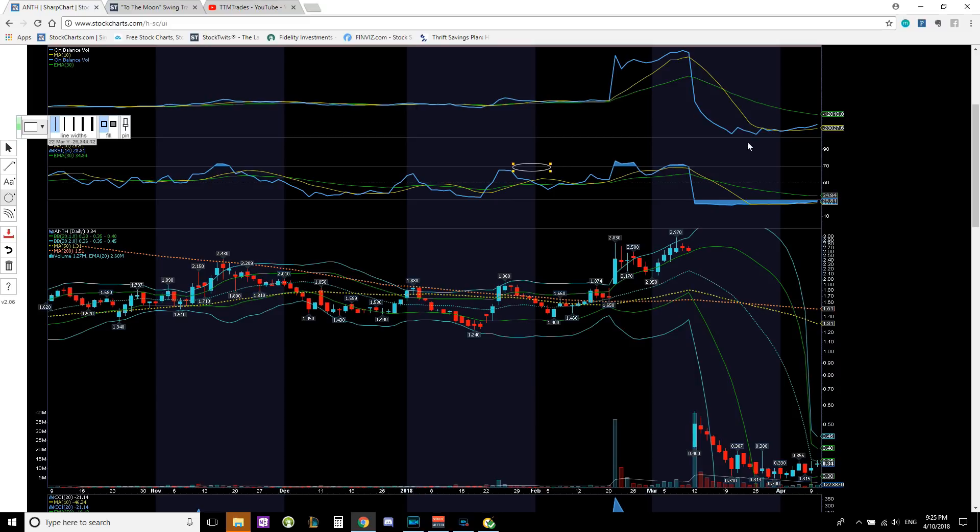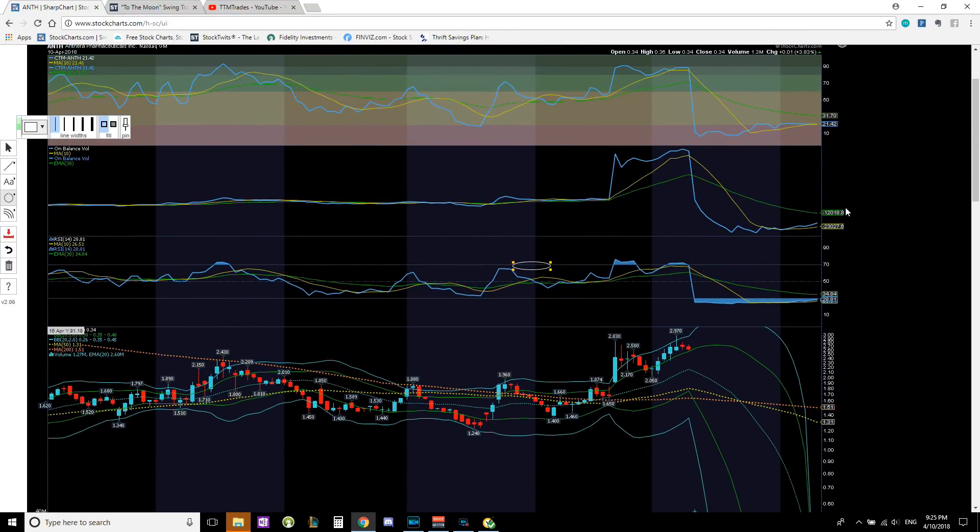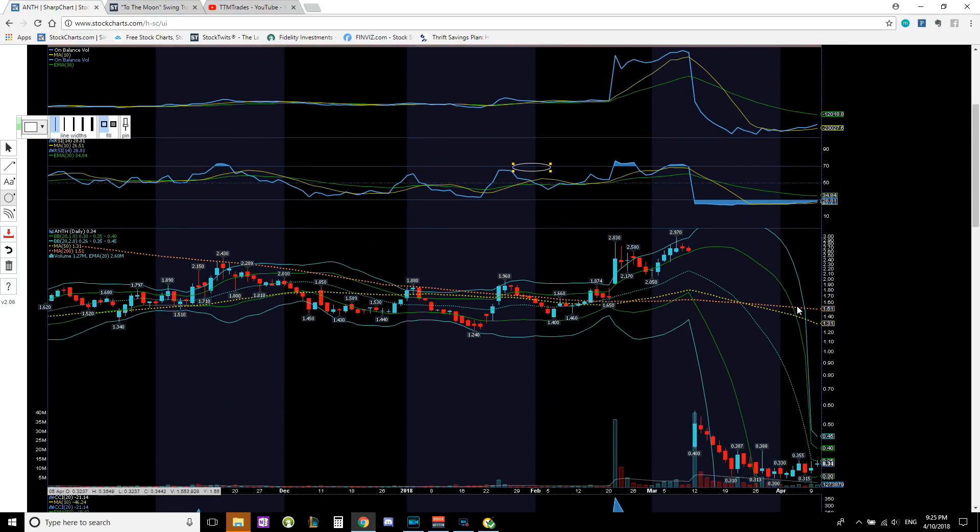The on-balance volume has formed a double bottom, is trending sideways, and starting to tick up — showing accumulation in the process and bulls coming in to accumulate shares. We have momentum and volume being picked up with the Bollinger Bands constricting. All we need is a break above the 20-period moving average to put us in the bullish zone — current resistance is right at 35 cents. We've tested 35 cents on two different occasions, and if tomorrow we get a break above 35 and hold, that signals a possible breakout to the upside.